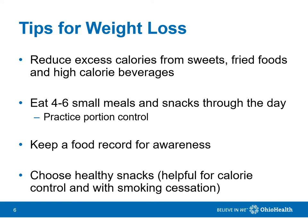It may be helpful to keep a food record for increased awareness of what types and portions of food you're eating, as well as timing of meals and snacks, and why you're eating in the first place. Are you really hungry, or are you eating out of boredom or stress? Choose healthy snacks, as these will help keep you feeling full longer and provide good nutrition. Healthy snacks in small amounts are important when you're trying to quit smoking, too.